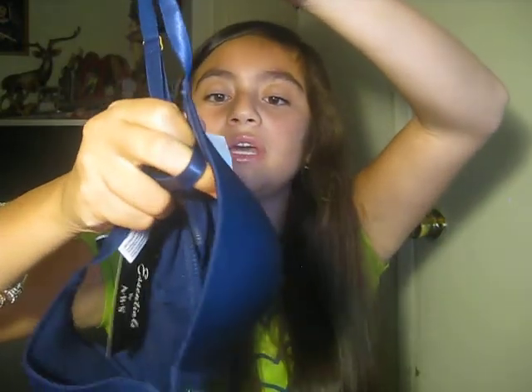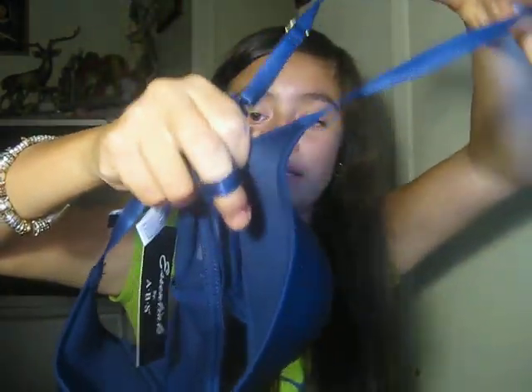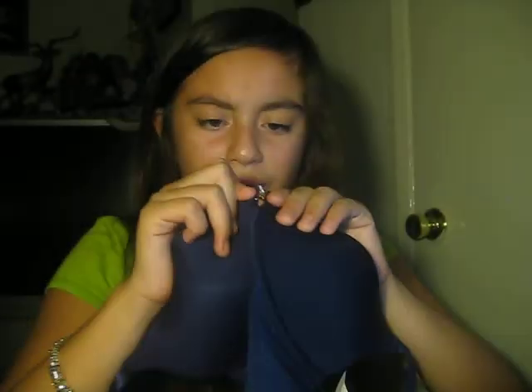Then I got this other bra, which is my favorite one. This one was $2.99, and at other stores it's $5.99, so I saved $3.00. I like this one because it has a cute rhinestone right there. You can open it but it's hard.